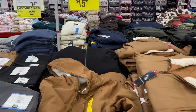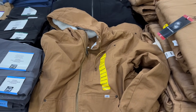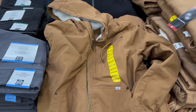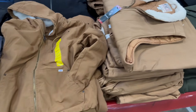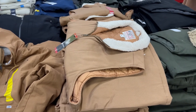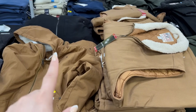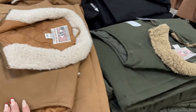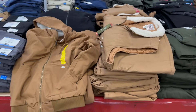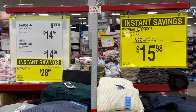Right here are two great instant savings: a canvas bomber jacket fitting men's sizes small to 2X, saving $4, bringing it down to $28.98. Next to it is a waterproof work vest, also small to 2X, saving $4, now $19.98. The bomber jacket comes in brown and black; the vest comes in brown, green, and black.